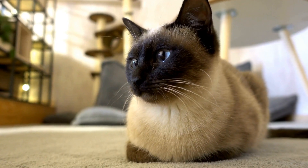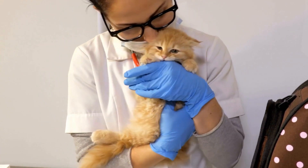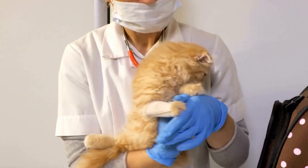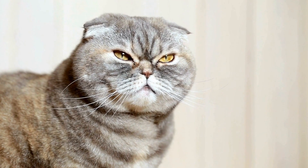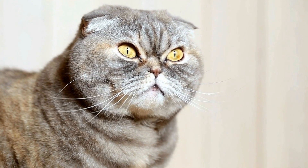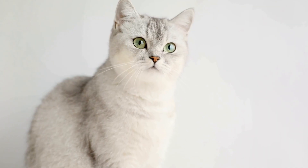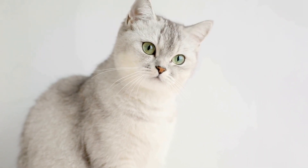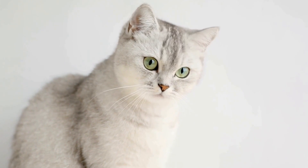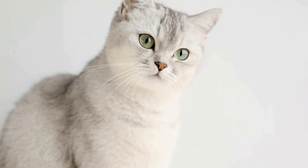The treatment for urinary incontinence in cats depends on the underlying cause. It is essential to consult a veterinarian for a proper diagnosis and treatment plan. Some common treatment options include: 1. Medications — depending on the cause of urinary incontinence, your veterinarian may prescribe medications to improve bladder control or treat underlying infections.